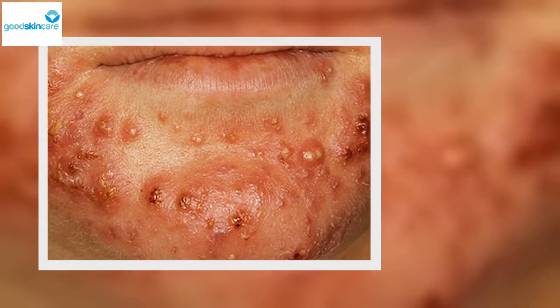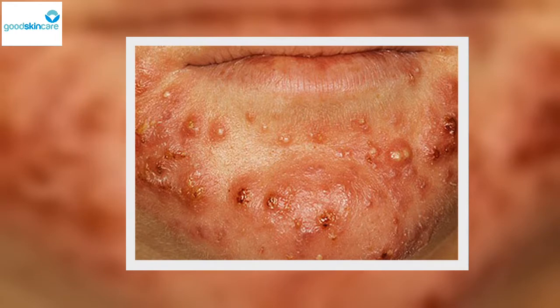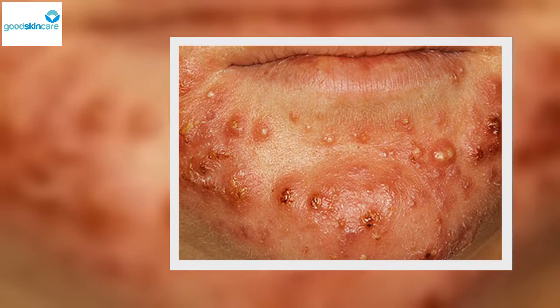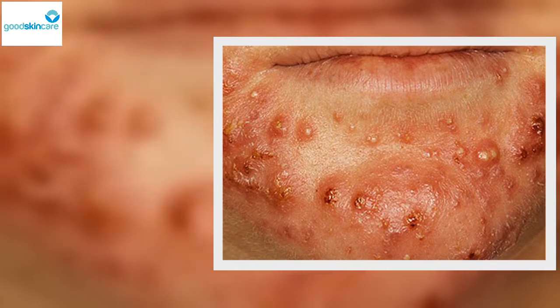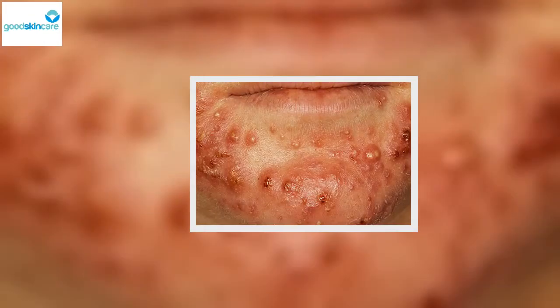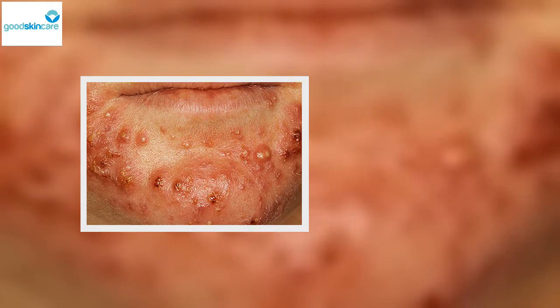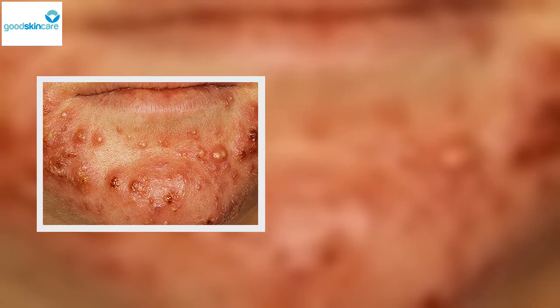Skin blemish types: severe cystic acne. Men's skin is more likely to develop cystic blemishes. One sign is if the blemish turns deep red or purple. Severe cystic acne is a painful condition, also called nodulo-cystic acne. People with severe cystic acne have multiple inflamed cysts and nodules. The acne may turn deep red or purple, and it often leaves scars.